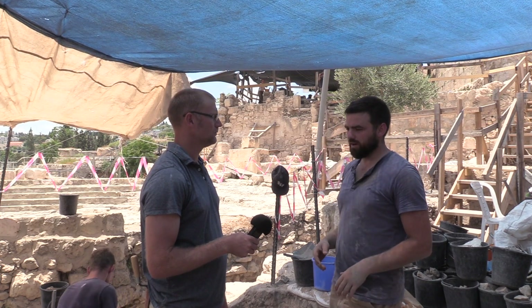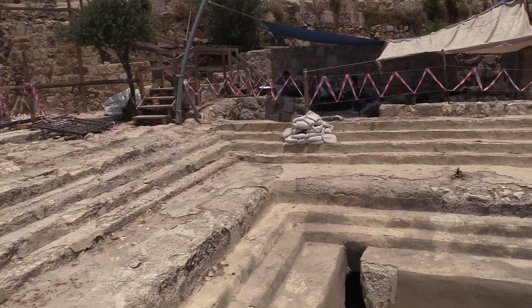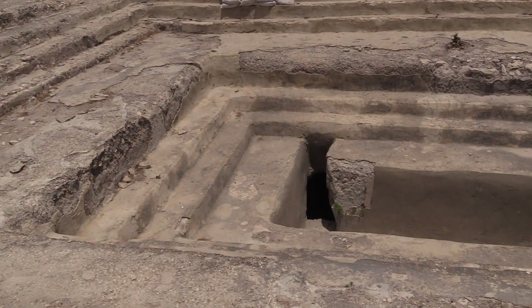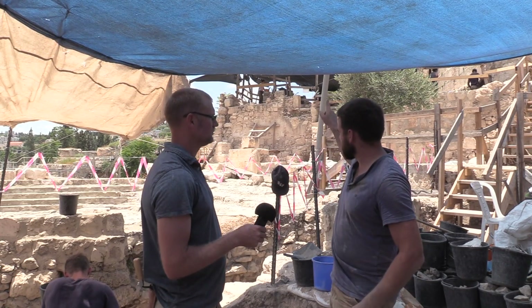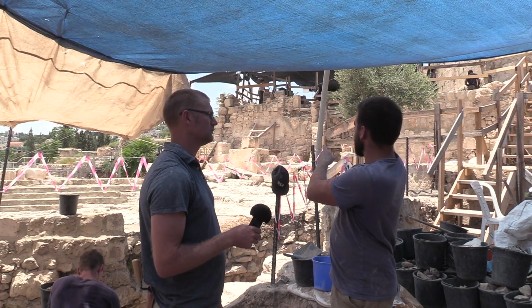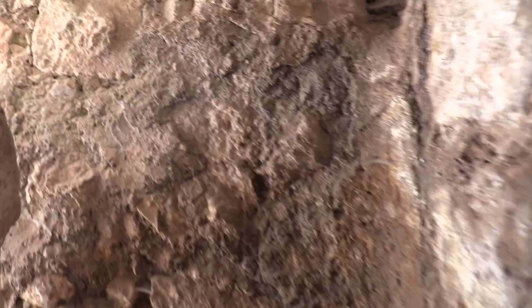Some of our viewers will be familiar with this large rectangular mikveh that you can just see behind us. At the very bottom of it, there's a drainage port that leads out from the mikveh. It makes a T-junction and then goes back underground and heads toward another mikveh, which is further into the building, and then there's another potential mikveh that we think we might have underneath an upper Byzantine structure.